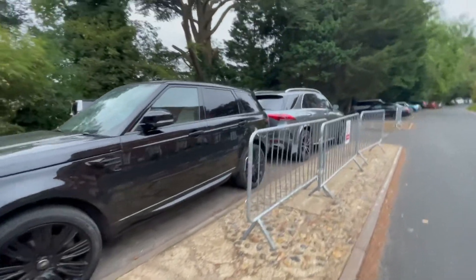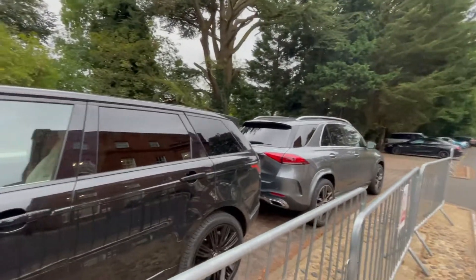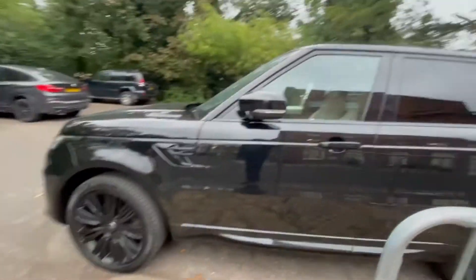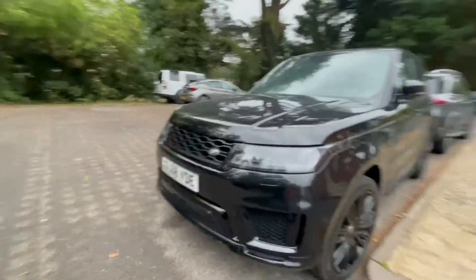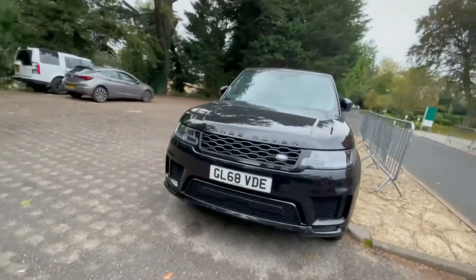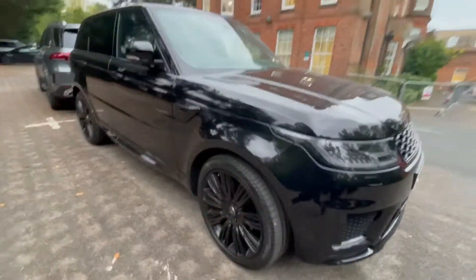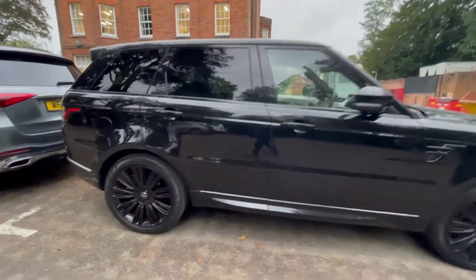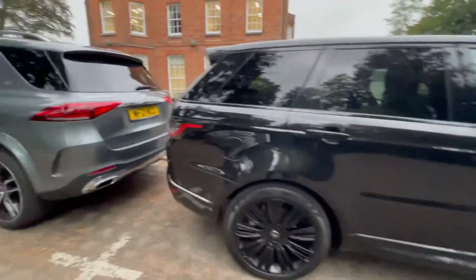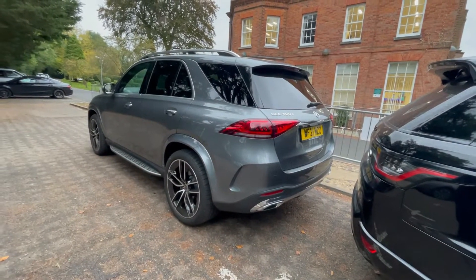The roofline is similar both ways, similar width, similar height, and very aggressive looks. Very nice machines — I have both of them. The GLE is a little bit more aggressive because of the AMG kit.